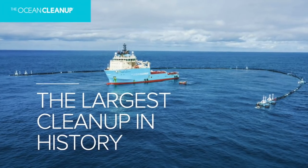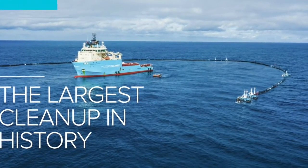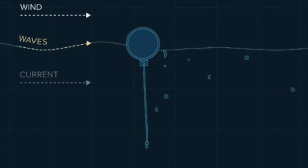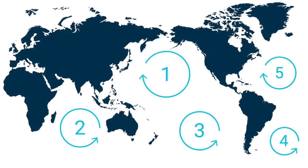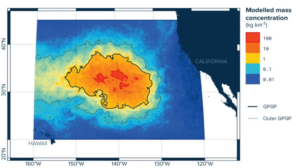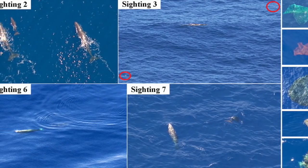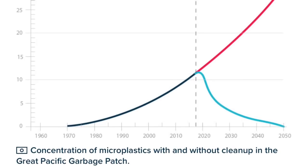Thankfully, there is hope that the problem can be fixed. One company called the Ocean Cleanup is now carrying out the largest ocean cleanup in human history. Last year, it began using special technology to clean up the Great Pacific Garbage Patch — one of five large garbage patches in the ocean where trash collects due to ocean currents. The company thinks it can clean up the entire Pacific Garbage Patch in 10 years. They've raised $35 million so far, and they think a plastic-free ocean by 2050 is possible.